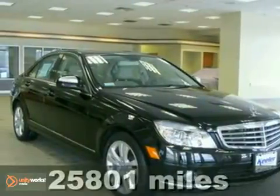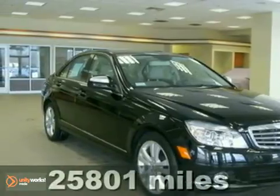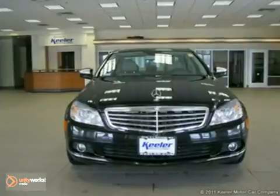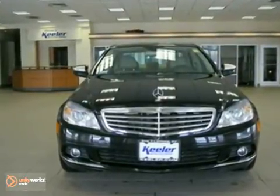Contact us for special internet pricing. The Mercedes-Benz Center at Keeler Motor Car Company introduces this 2009 Mercedes-Benz C300 with an automatic transmission, all-wheel drive, and 25,800 one-miles.